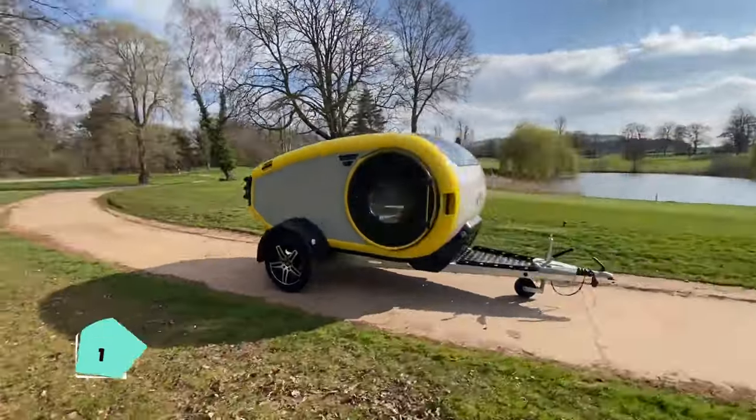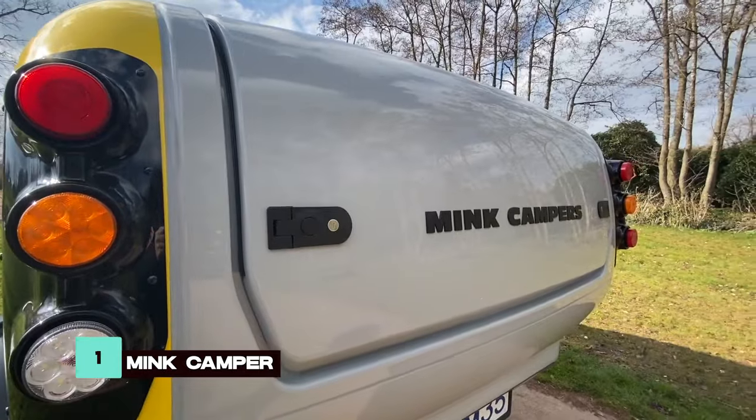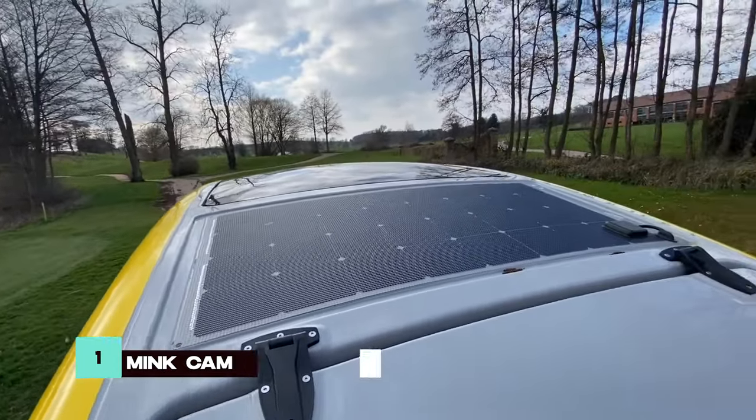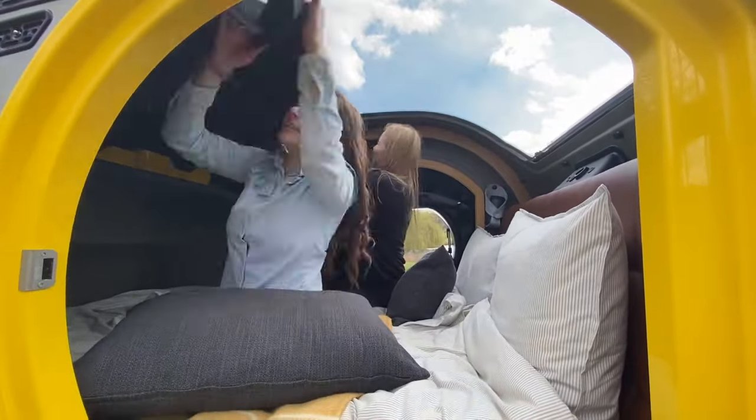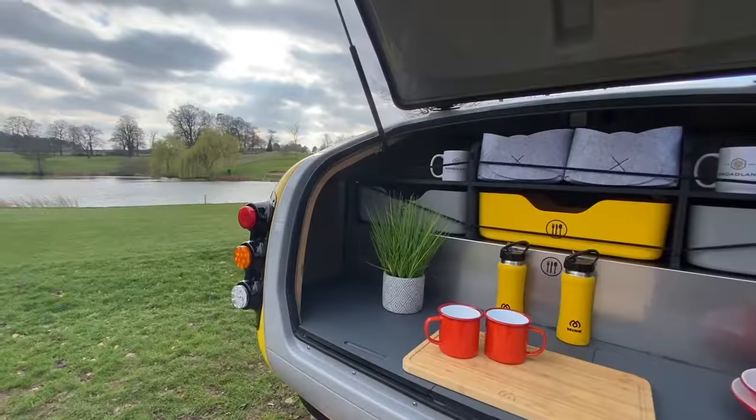The Ming Camper is designed for versatility and comfort, equipped with a diesel heater and solar panel for all-weather camping. Its panoramic ceiling and functional kitchen area make it ideal for creating memorable outdoor experiences.